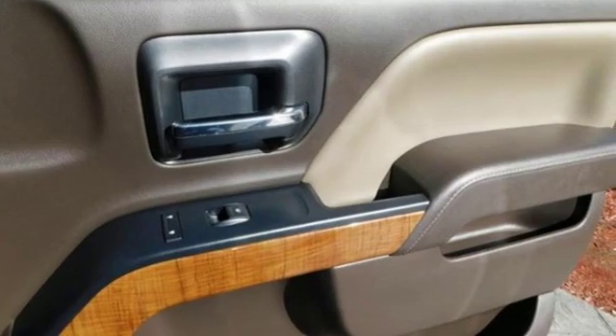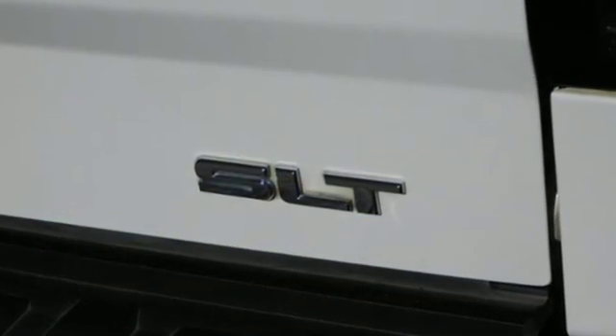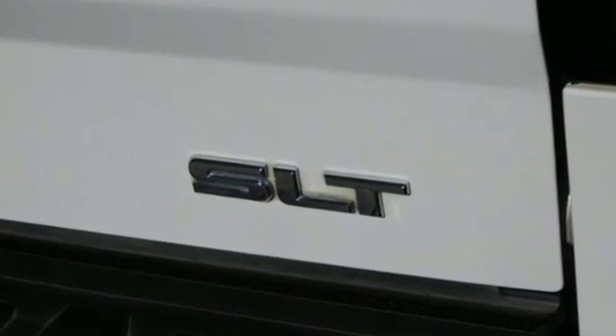Of the Sierra, Truck Trend explains: the Vortec 4800 winds through the power band quickly, setting up the transmission for a precise shift.